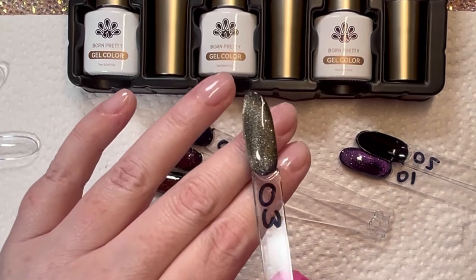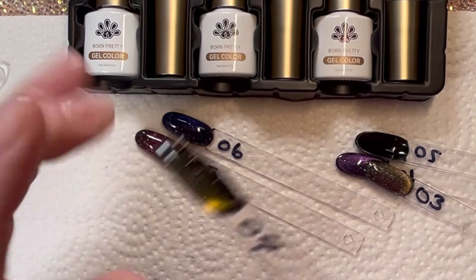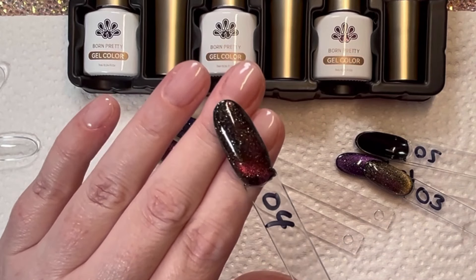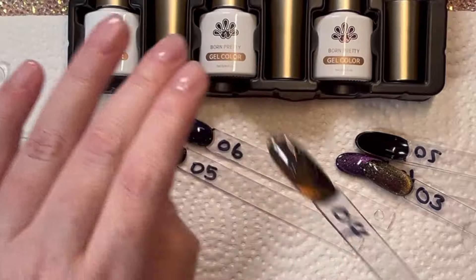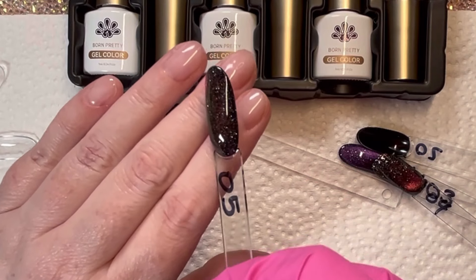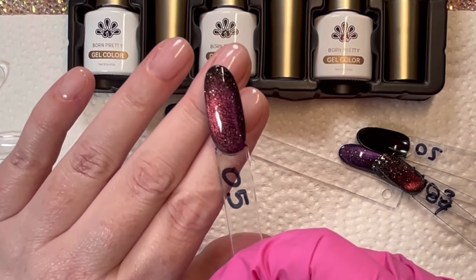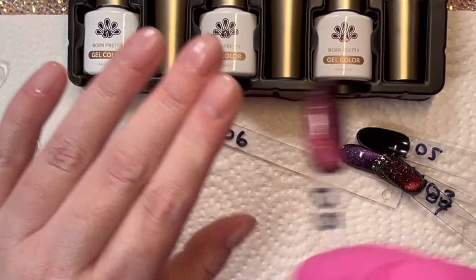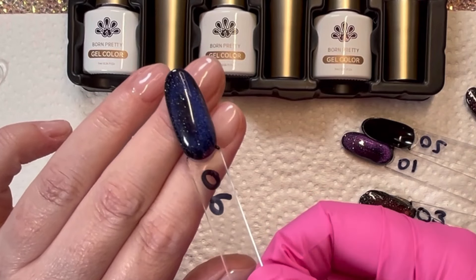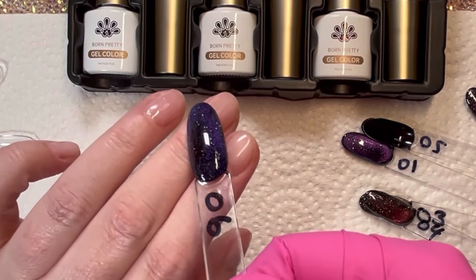Some of them have more color shift than others — this one is more of a champagne tone, while this one has a yellow-green to red shift. I was having way too much fun looking at these. The last shade was the most subtle out of the set, but still gave such a beautiful dark blue to dark violet shift.